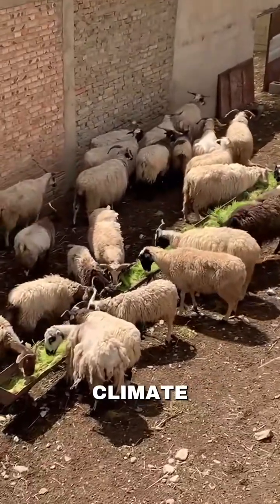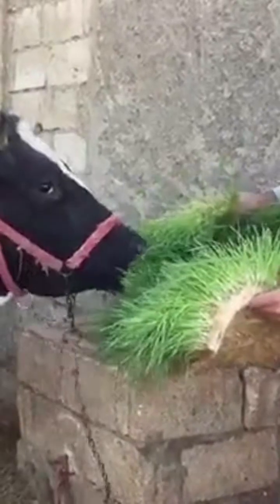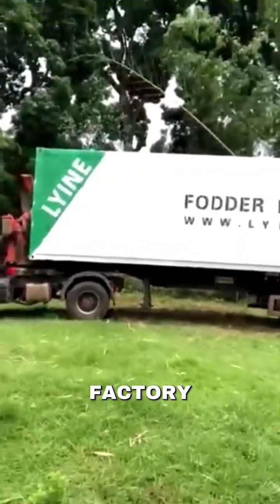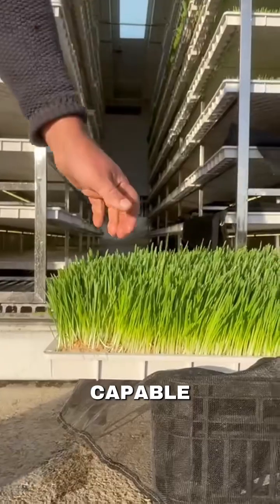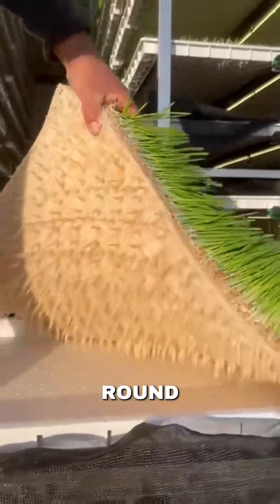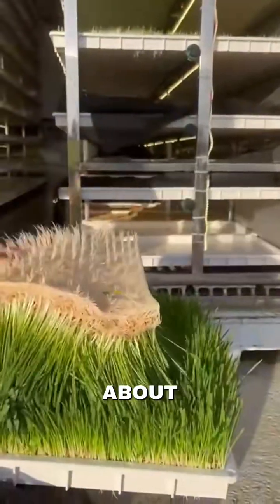Rising feed costs and climate instability are the biggest challenges in modern livestock farming. The solution is an automated industrial-grade factory in a container. It is capable of producing fresh nutritious fodder every day, all year round without relying on rain, farmland or worrying about germs.